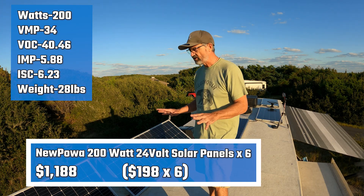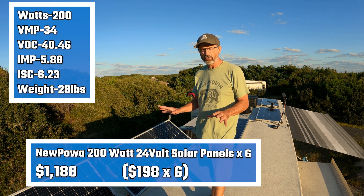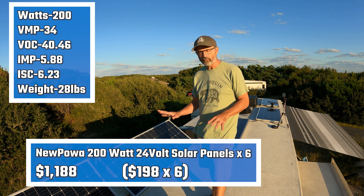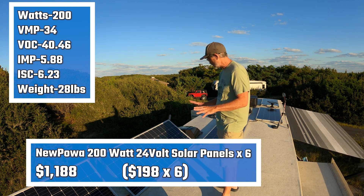I'm on the roof of the RV where I have six 200-watt solar panels connected in parallel, giving me 1,200 watts of solar. These are 24-volt solar panels with a voltage around 30 to 36 volts.